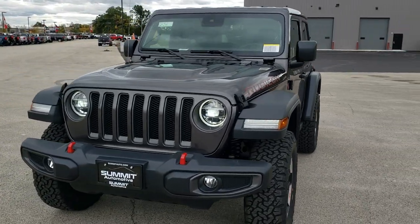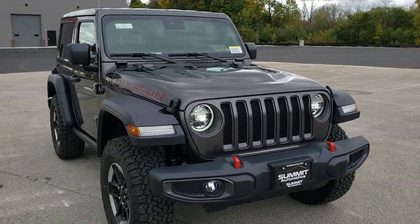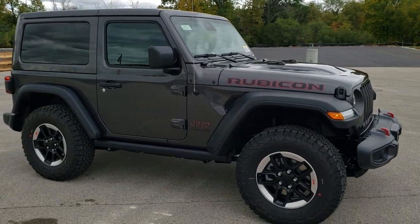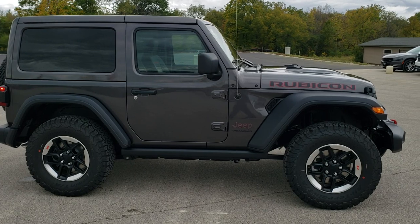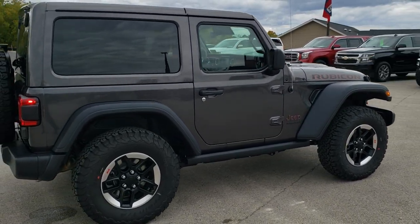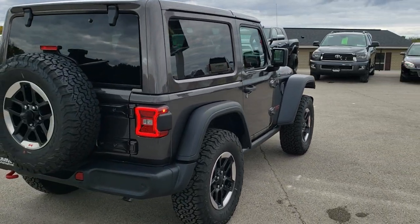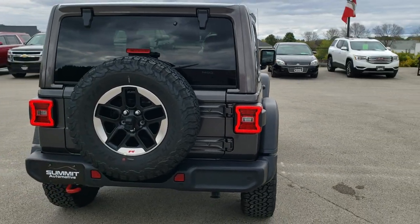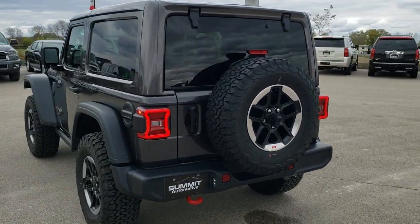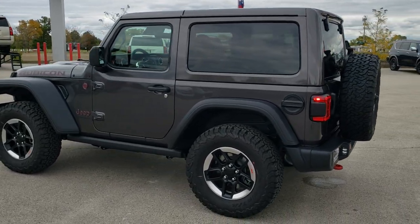Hey, this is Brett with Summit Automotive in Fond du Lac, Wisconsin, your new and used Jeep Wrangler headquarters. Today I'm excited to go over the 2021 Jeep Wrangler Rubicon. This is a brand new Jeep we just got off the truck — our second 2021 on our lot. It is a Rubicon in granite crystal. This one has the 3.6 liter Pentastar V6 with start-stop, 285 horsepower, 8-speed automatic transmission, and gets 24 miles per gallon highway, 20 city, 21 average.